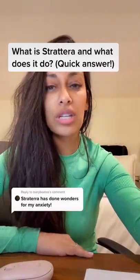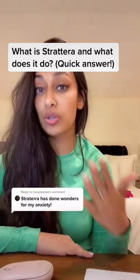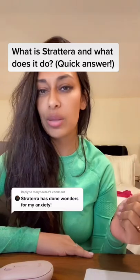For anybody who's been wondering how Strattera works, it is a non-stimulant medication that works for treating ADHD, and it works by increasing norepinephrine in the brain.